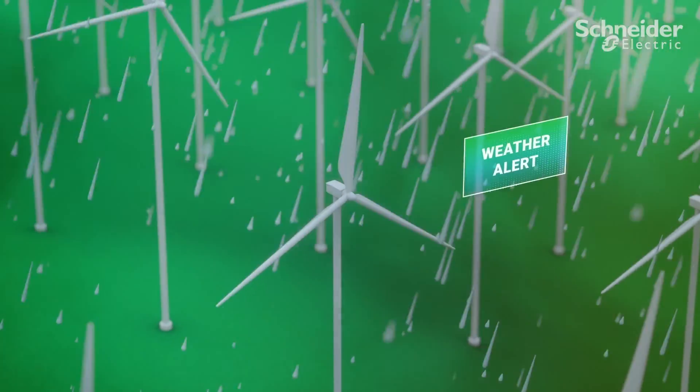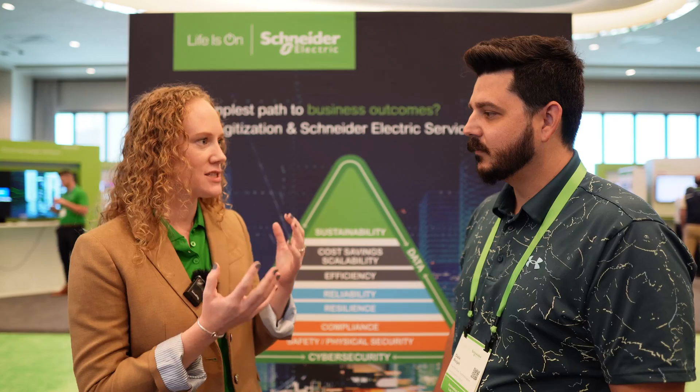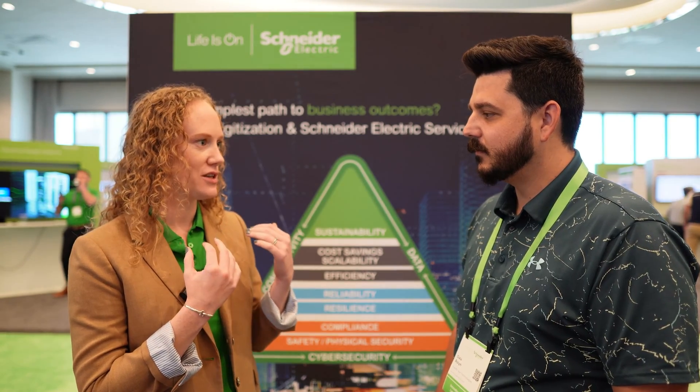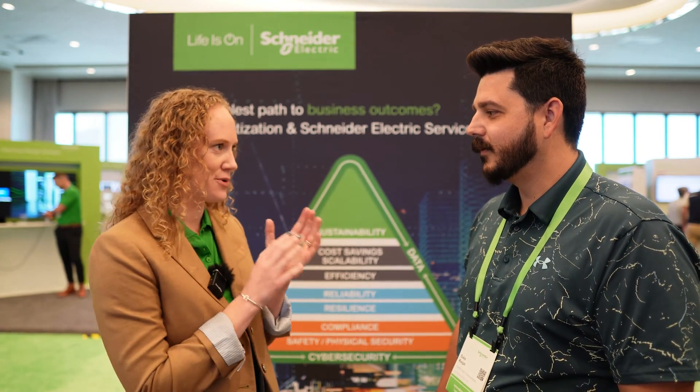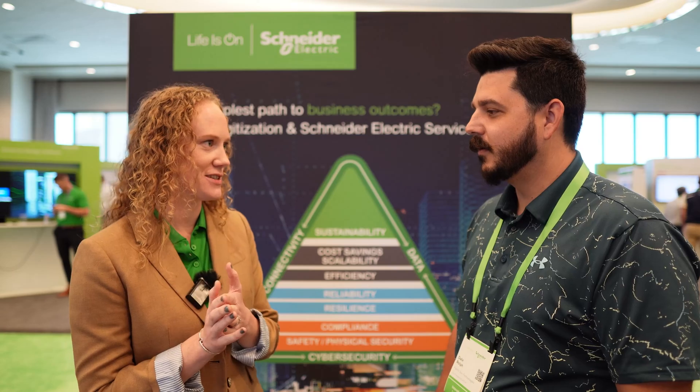Before we jump into what to do if you want to microgrid up your site, let's first talk about what a microgrid is. A microgrid is all about behind-the-meter on-site generation and storage — so you're talking solar, battery, generator, fuel cell, combined heat and power. It's about taking what's traditionally just a consumer of electricity and making them a prosumer — now they're producing and consuming electricity.